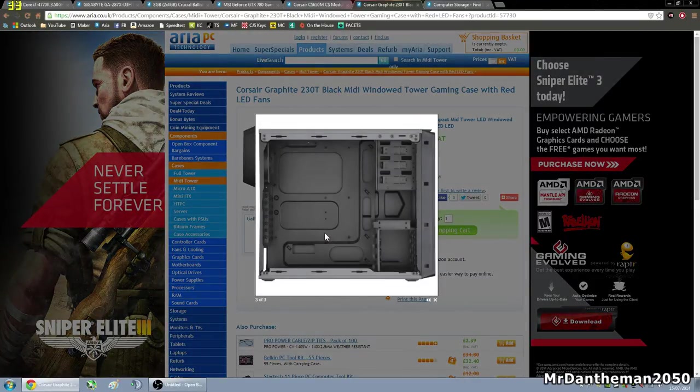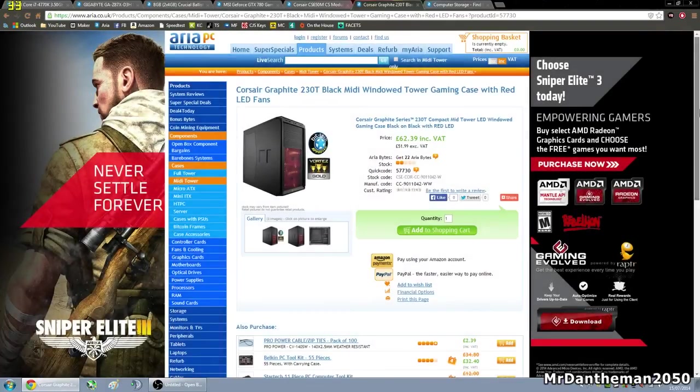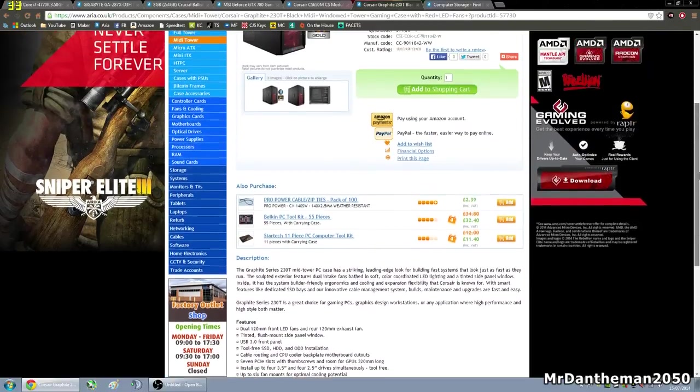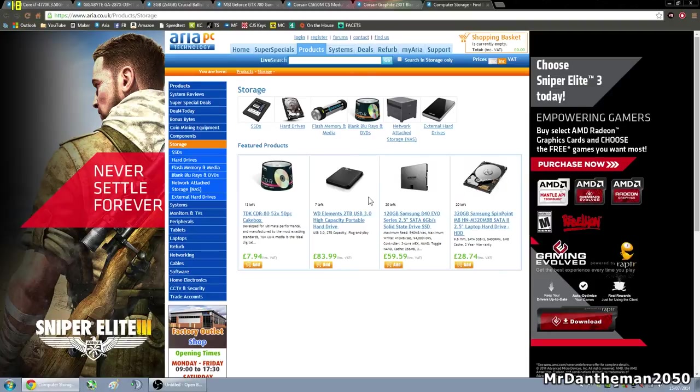Corsair make some nice cases — they really do. You've got USB 3 on the front, headphone and microphone jacks, and power and reset buttons. There's no real need to look into the specs of cases unless you want to mount loads of hard drives, tons of graphics cards, or install water cooling. For the purpose of this video, we're not going to look into the case specs because there's no real need. Now, finally, moving on to the storage.